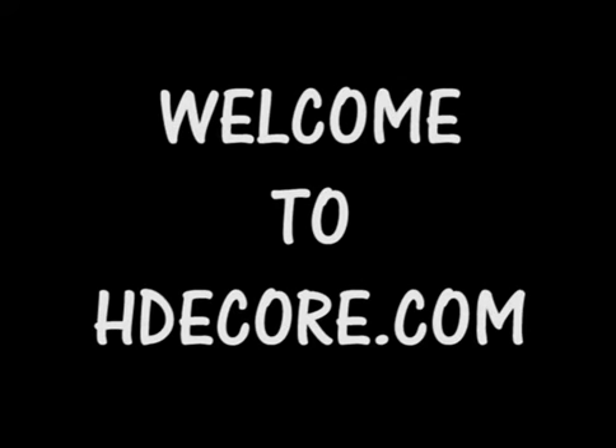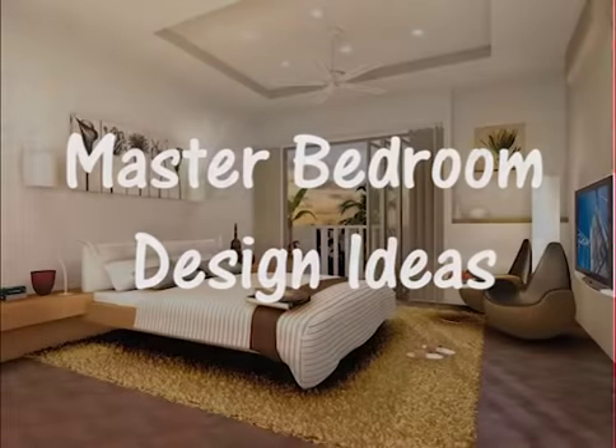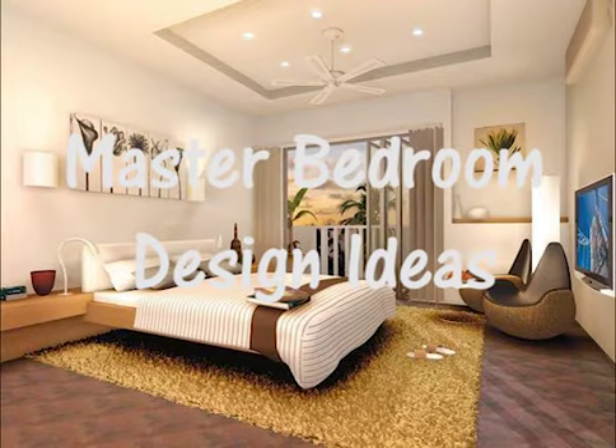Hello YouTube, welcome to HDecor.com. We will give you the inspiration for master bedroom design ideas.